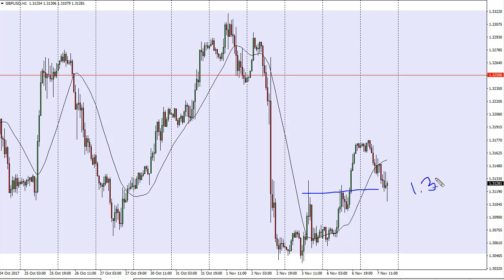I think there is a significant amount of support down to the 1.30 handle — the 1.30 handle is massively supportive, and I think it's only a matter of time before the buyers get involved. So small bits and pieces of a position could be put on, looking for a move to the 1.3250 mark.